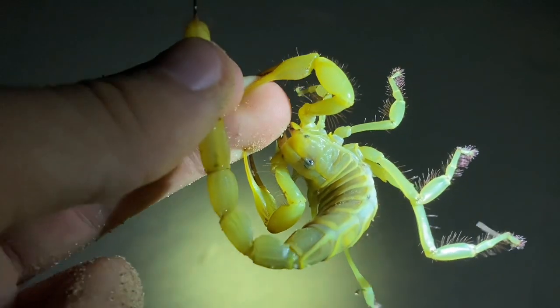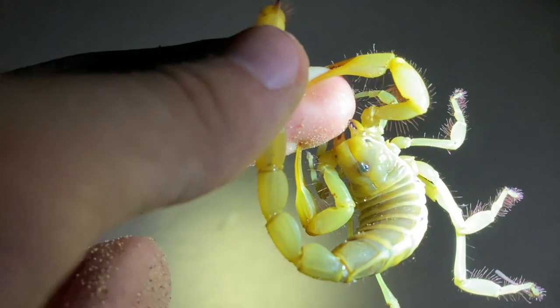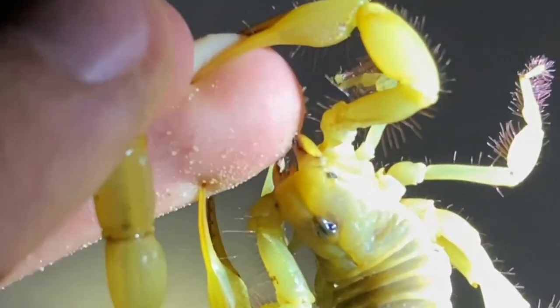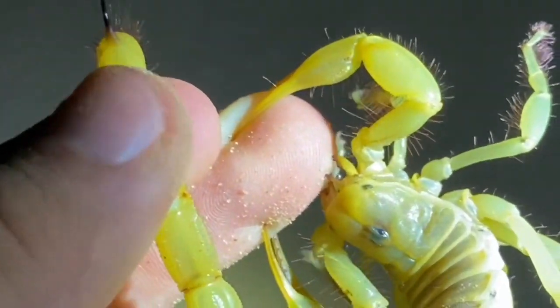There's something you don't see every day — scorpions bite. Yes, scorpions sting, but sometimes they bite. I've only ever seen this a handful of times. It doesn't really hurt or anything, it's kind of useless actually. Very weird. There it goes again.